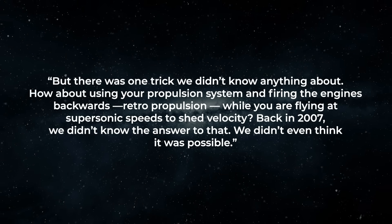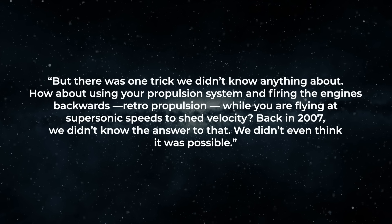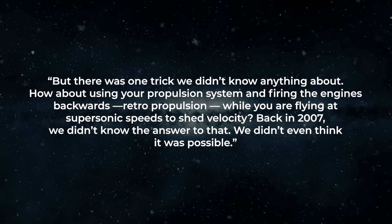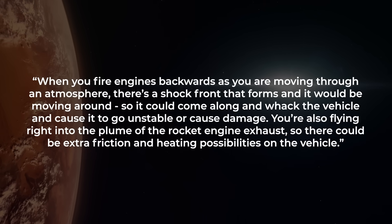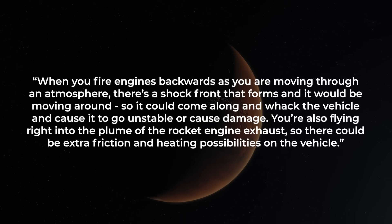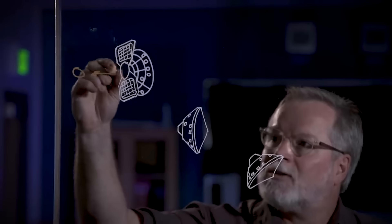Manning says in the interview: "But there was one trick we didn't know anything about. How about using your propulsion system and firing the engines backwards — retro propulsion — while flying at supersonic speeds to shed velocity? Back in 2007, we didn't know the answer to that. We didn't even think it was possible." When you fire engines backwards moving through an atmosphere, a shock front forms and moves around, potentially striking the vehicle causing instability or damage. You're also flying right into the rocket engine exhaust plume, creating friction and heating risks. There had simply never been a practical reason for NASA to try.